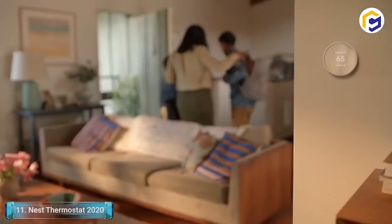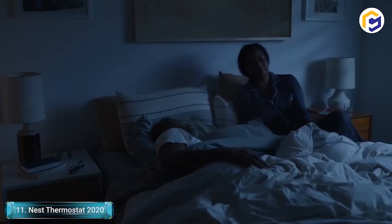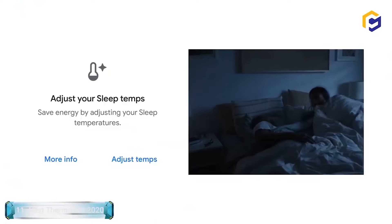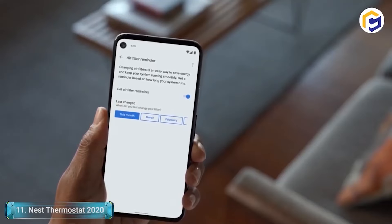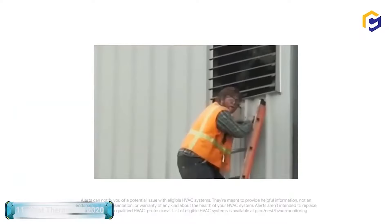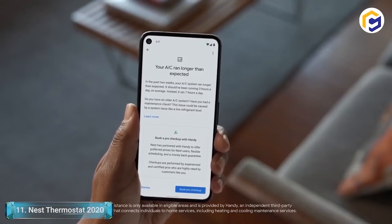For instance, it has a built-in voice assistant, so you can control it via Google Assistant or Amazon Alexa. The Nest Thermostat will notify you when it's time to change the air filter and will alert you if there are issues with your HVAC system. You'll save somewhere in the range of 10% to 12% on heating and 15% on cooling bills yearly.